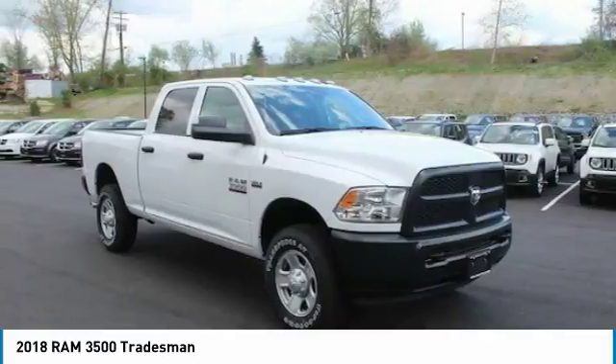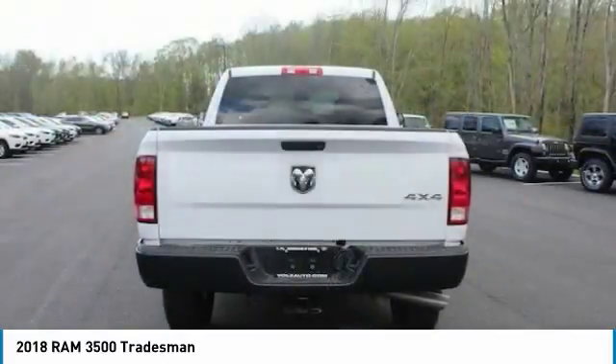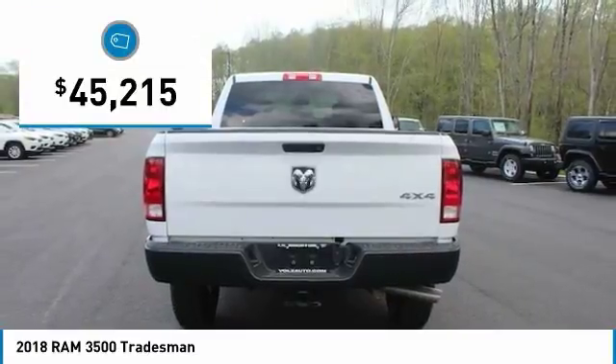With names like Hemi and Cummins under the hood, there is plenty of muscle to back it up, and it is priced below $50,000.